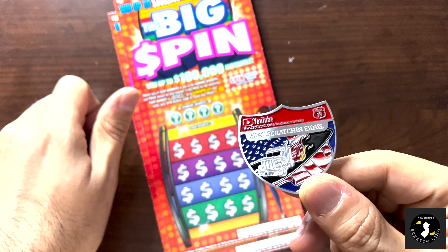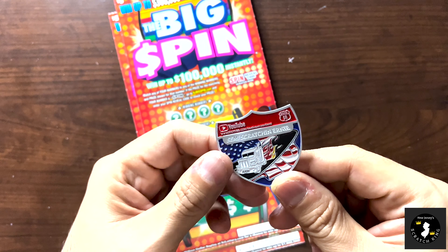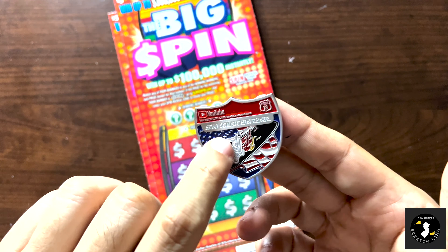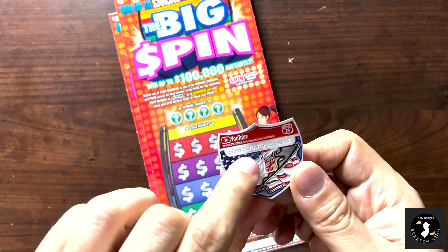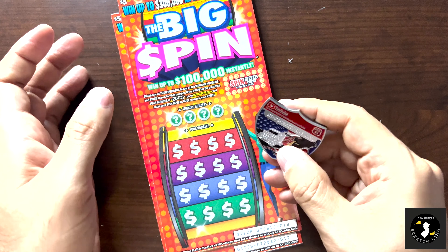Hello Scratcher fans, welcome back to another Big Spin Monday. We are back with two more tickets of Big Spin. Hopefully you guys are enjoying the series — it is kind of fun, even though it's a little gimmicky. Hopefully we get another spin symbol so we can go on the njbigspin.com website and see what our prize is. We got tickets 17 and 18 for you today.